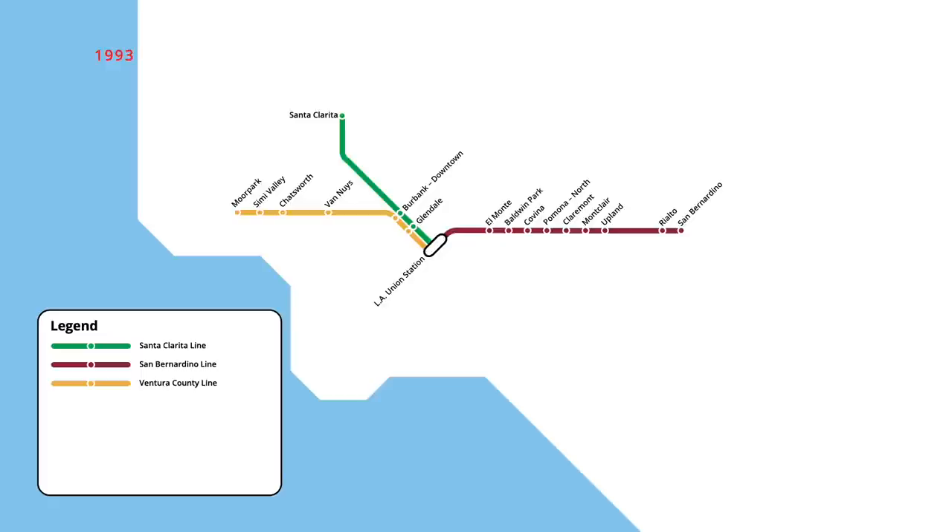A fourth commuter rail line began in June of that year, making three intermediate stops en route to Riverside. In November, a further infill station opened near the end of the San Bernardino line, with trains beginning to stop at Fontana.